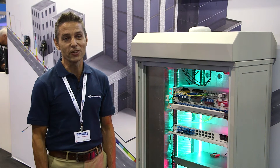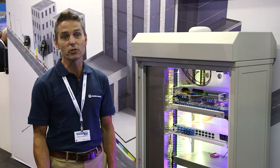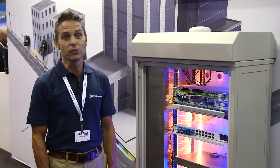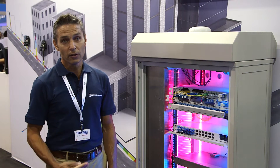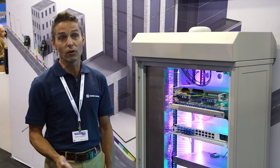Hi, I'm Barry Sampson from Huber & Suna. We're here to showcase our small cell solutions. There are some issues with small cell — mostly it's fibre exhaust, where there's fibre in the ground, just not enough of it.